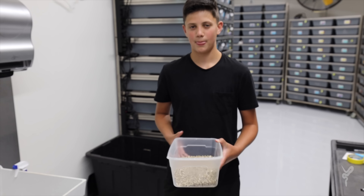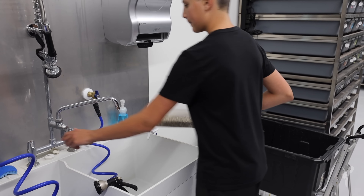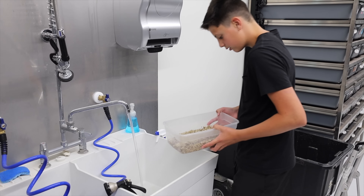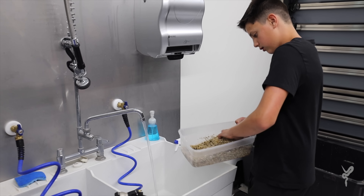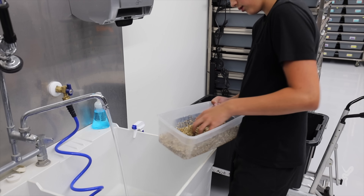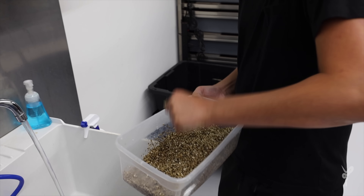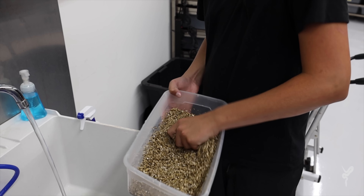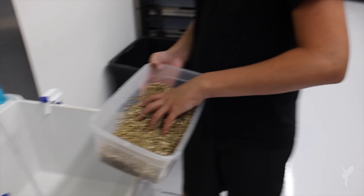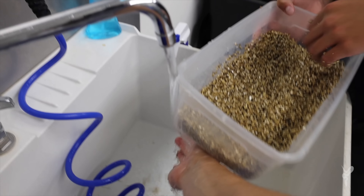First of all we're going to add water to the tub - we've got about two inches of vermiculite, and about three passes is about the right amount. Mix it up and see how it feels - you can always add more vermiculite or more water. Go ahead and grab a clump of it, squeeze it, see if it drips. You want it to clump but you don't want to be able to drip anything out of it.